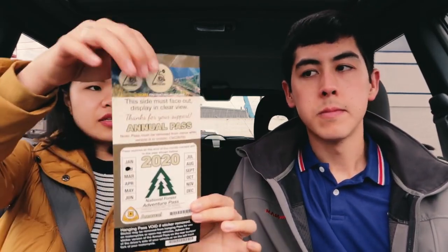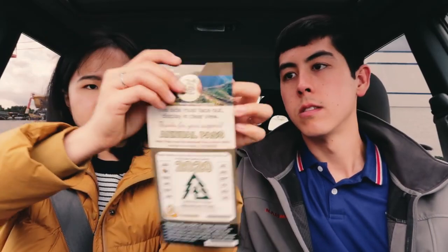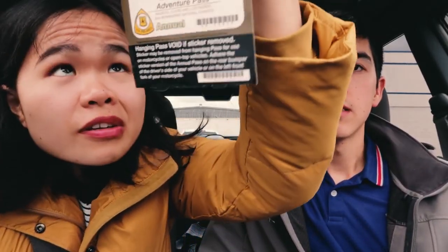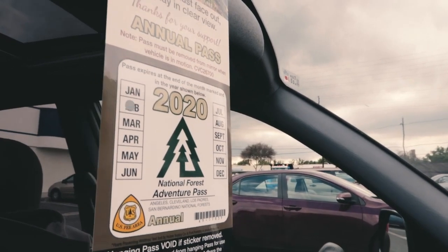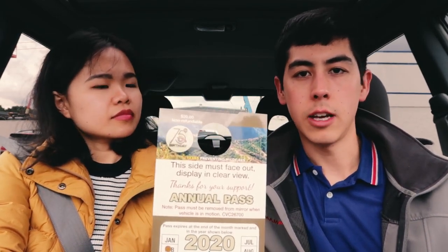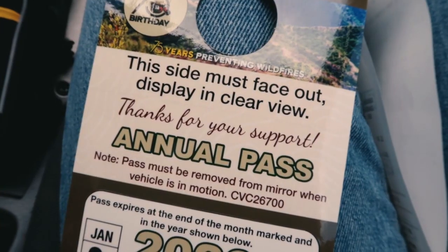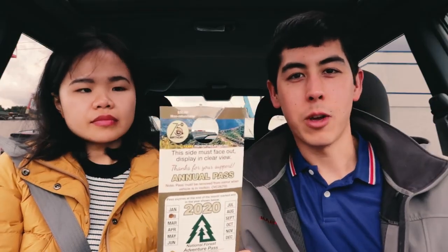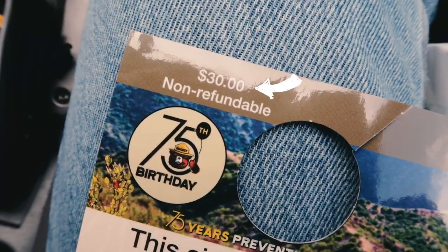This is what our Adventure Pass looks like. You're supposed to remove this part and then hang it here. This Adventure Pass is specific to California — we have four national forests pretty close to us. Anywhere that's not a developed campground or somewhere you'd pay to park overnight with facilities, you need this pass so you can park on the roadsides and wander off backpacking, hiking, or whatever.